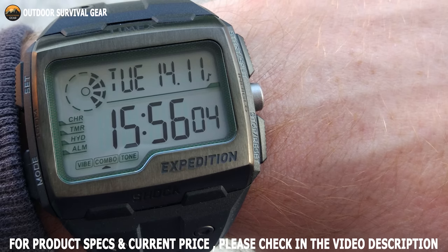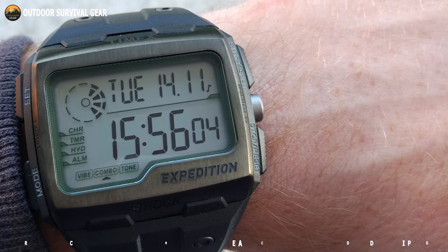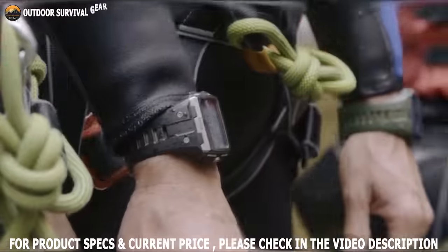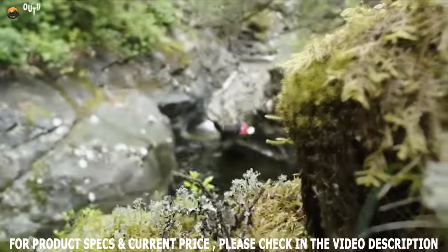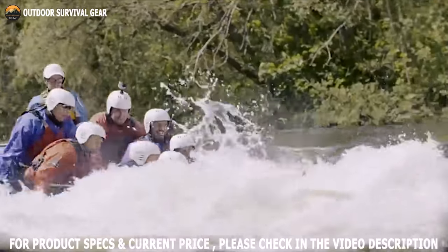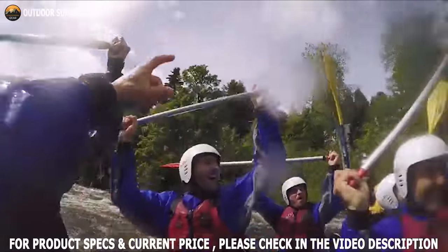It also includes a 24-hour countdown timer, 3x vibrating alarm, and hydration alerts with an Indiglo light-up watch dial. The Timex Expedition Grid Shock is also water-resistant up to 330 feet, which is suitable for snorkeling as well as swimming, but not for scuba diving.